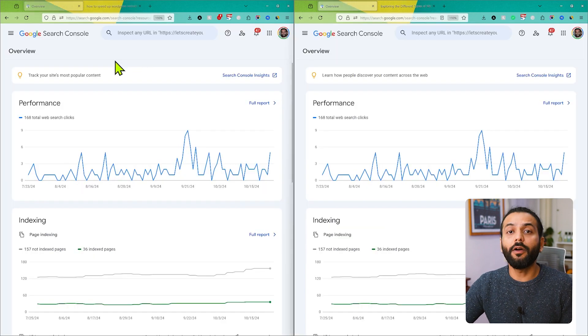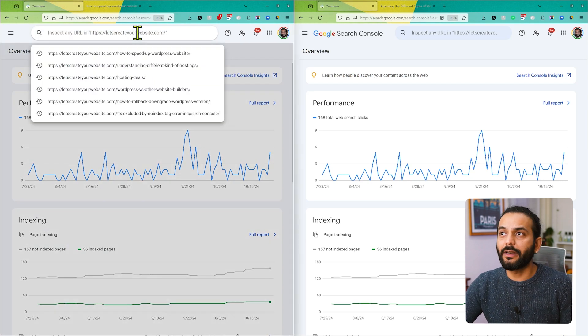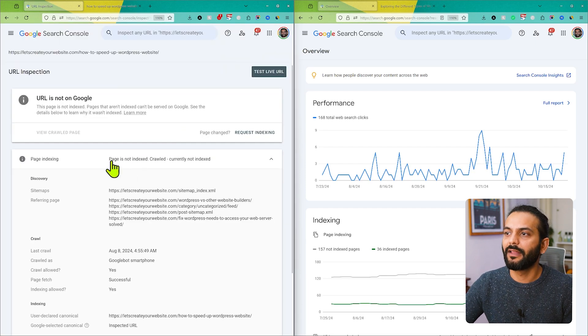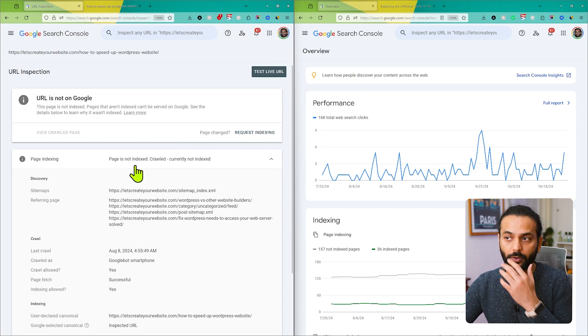Now I want to introduce this tool: Google Search Console. If you don't know what Google Search Console is, it is a very important tool that every blogger or website owner should use. In Search Console, you can see the performance of all website pages and which pages are indexed and which are not. You can directly paste your website URL to check if it is indexed or not, then hit enter.